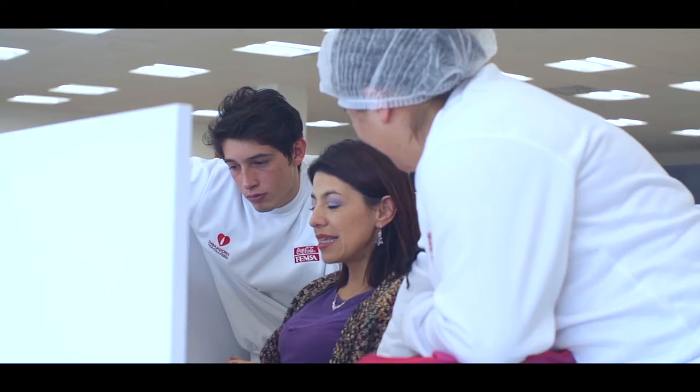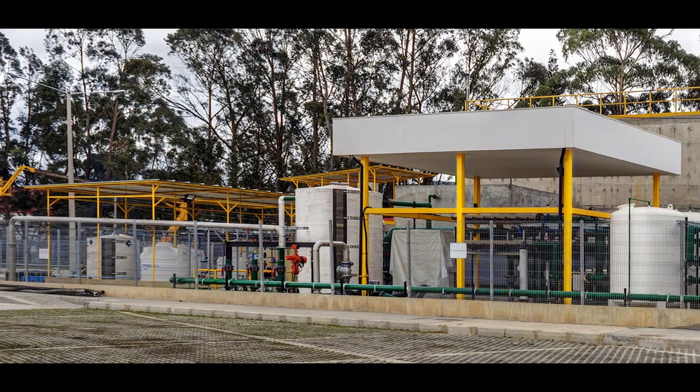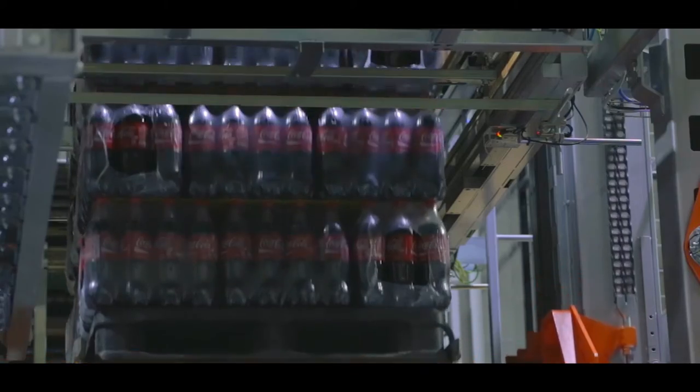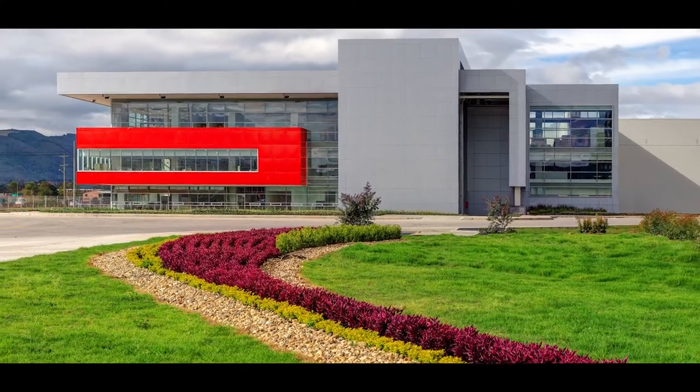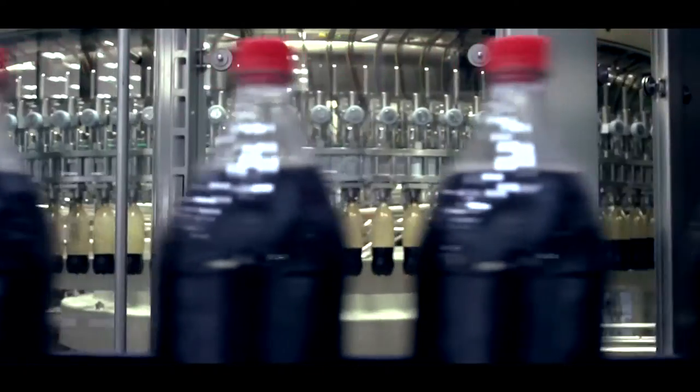Coca-Cola FEMSA inaugurated the most modern bottling plant in Latin America in Tocantipá in 2015. It is located in a free trade zone and has an area of approximately 74 acres. This plant is different from the previous ones as it gathers more than 110 innovations in civil works, control systems management and technology.